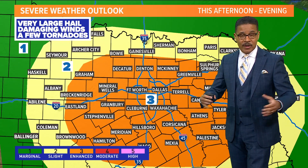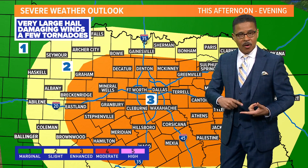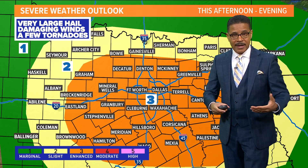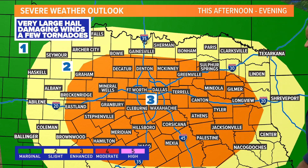We do have that enhanced risk for severe storms — that is level three today. We are talking about all modes of severe weather: damaging winds over 60 miles per hour, a few tornadoes can't be ruled out, and we are talking about not only large hail but some very large hail across North Texas.